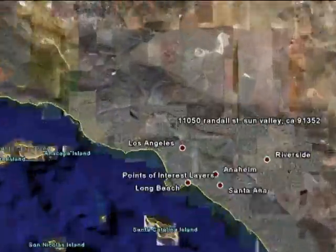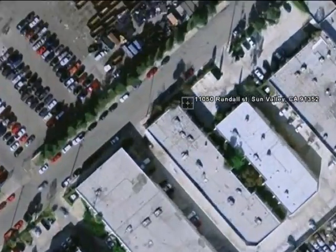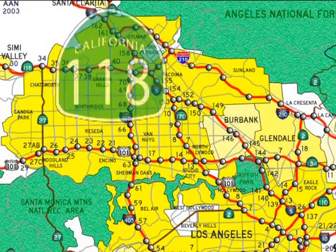Among the many advantages we offer at ColorFX is our easy-to-get-to, gridlock-free location. We're at 11050 Randall Street in Sun Valley, minutes from downtown. Convenient to the 5, the 405, the 118 and the 210.